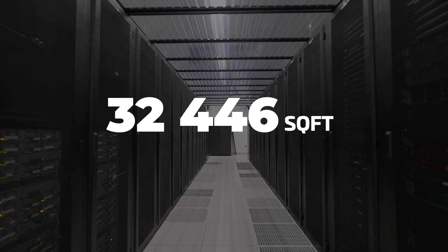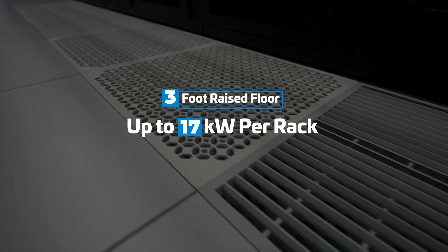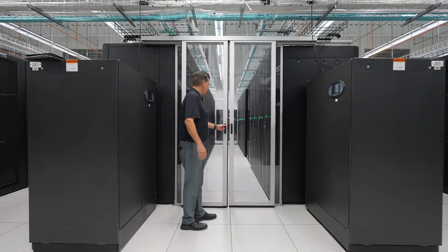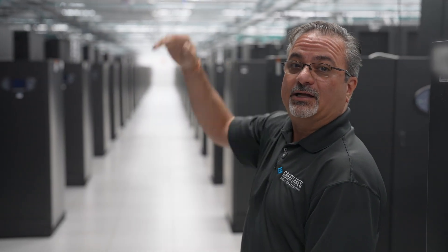This facility is 33,000 square feet with a three-foot raised floor, designed up to 17 kilowatts per rack. As you can see, there are quite a lot of racks here. Traditional raised floor cooling, hot aisle and cold aisle containment, with various degrees of aisle width and 22 feet deck to deck.